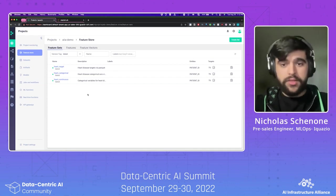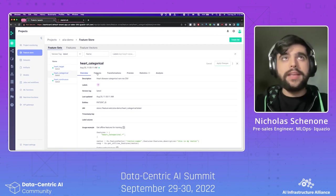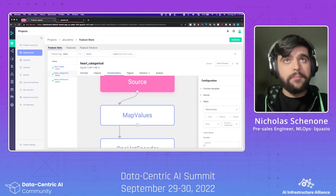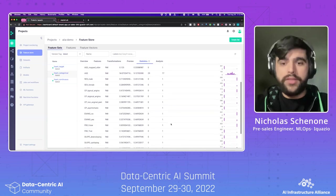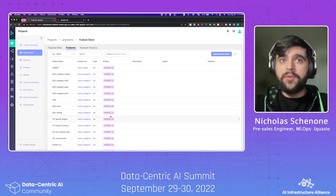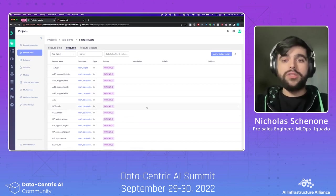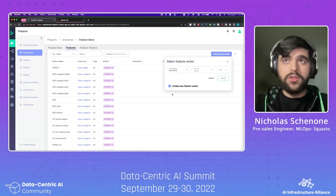Starting from the point of view of a data scientist looking to reuse features in the Feature Store — once I've ingested my three different feature sets, I can take a look at my features and their data types, see transformations if I have any, a preview of the data itself, as well as statistical information about all the features. You also have a raw list of features across all feature sets in the project, as well as how they all link up — in this case using the patient ID.